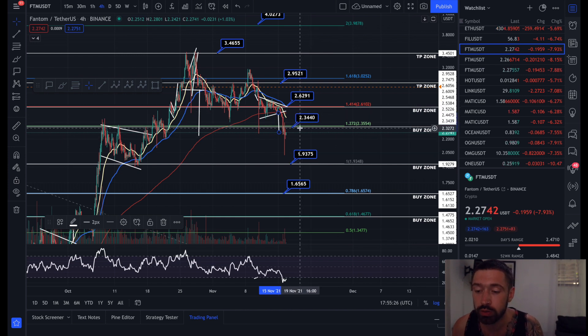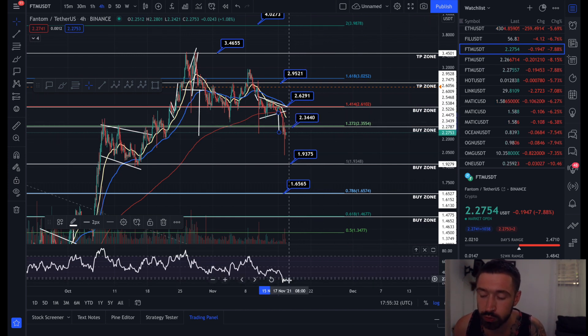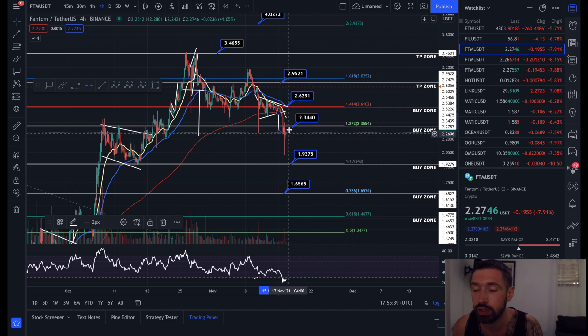If you entered once again using this buy zone, your average price would be sitting right around $2.34. We are trending into oversold on the four-hour, so it's likely we'll see a little bit of consolidation or just a little more sell-off before seeing a relief bounce back to the upside.